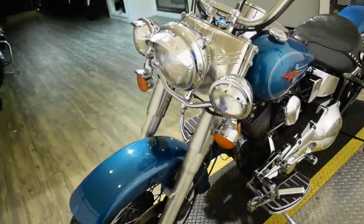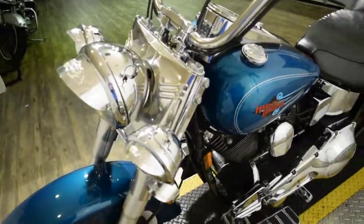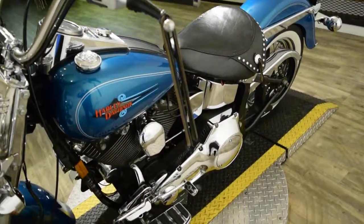This bike does have some pretty cool extras. It does have the light bar, white wall tires, a Vance & Hines exhaust, floorboards, and highway pegs as well.